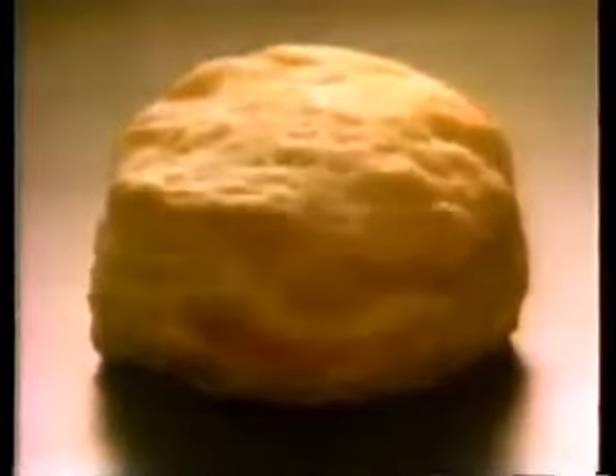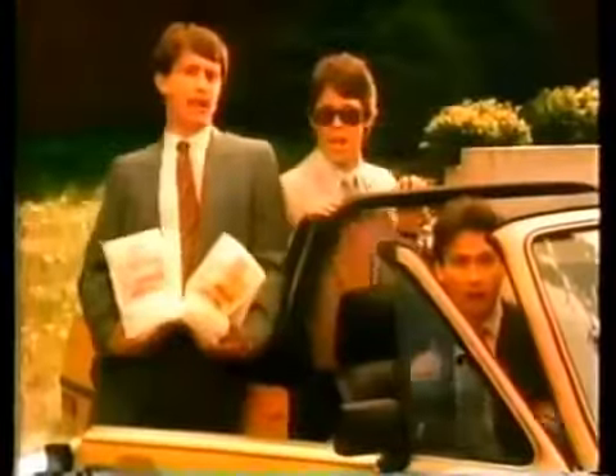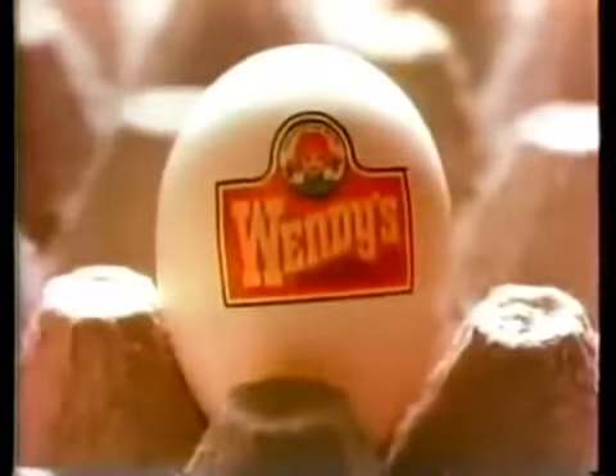Only Wendy's makes a freshly prepared buttermilk biscuit sandwich for breakfast. Biscuits with an egg, cheese, and your choice of bacon or sausage. A freshly prepared buttermilk biscuit sandwich — so if you want a breakfast prepared fresh, you know where to go.